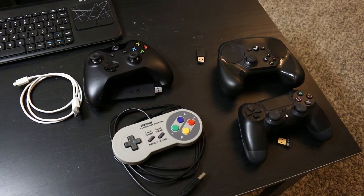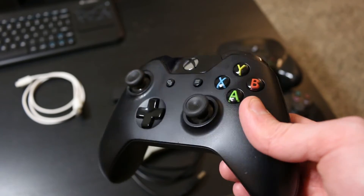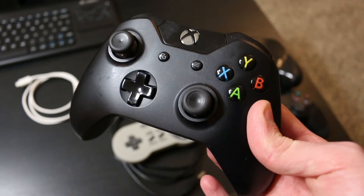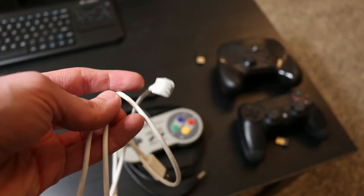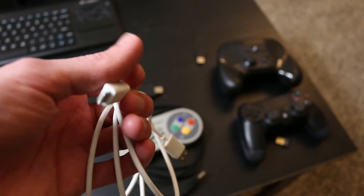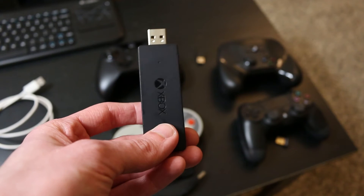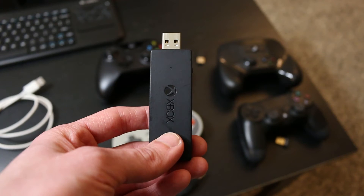I have a few controllers laid out here on the table. First, the two console controllers: I have an Xbox One controller — the original, not the Xbox One S which does have Bluetooth. To use this controller with a PC, you either need a USB cable with a micro USB end, or you'll need to pick up a wireless adapter which Microsoft sells to connect your controller wirelessly to your computer.